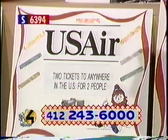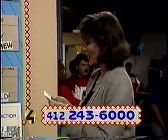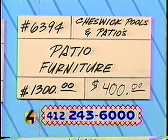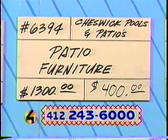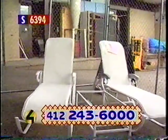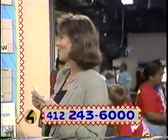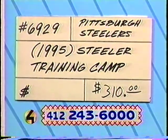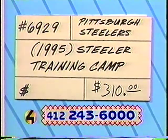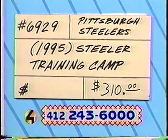Our next item is item number 6394. The donor is Cheswick Pools and Patios — patio furniture at $400, worth $1,300. That's item number 6394. And next, item number 6929 at Table S: the trip to Steeler training camp. No price on that — you set the price. Right now the bidding's up to $310, but I bet we can get it higher. Bidding is still open on item number 6929, the Pittsburgh Steelers training camp.